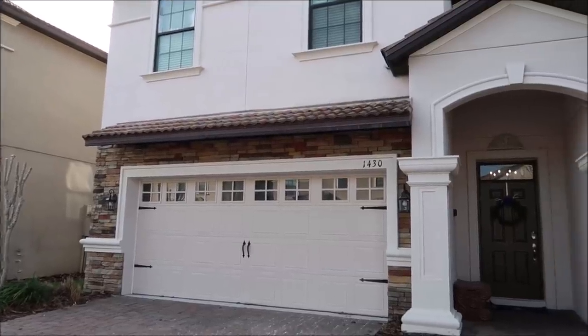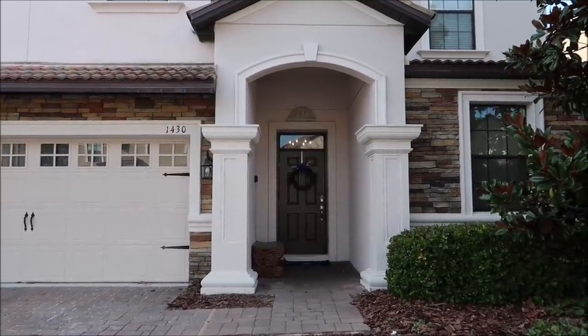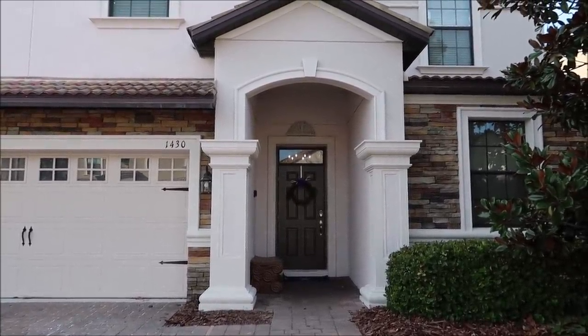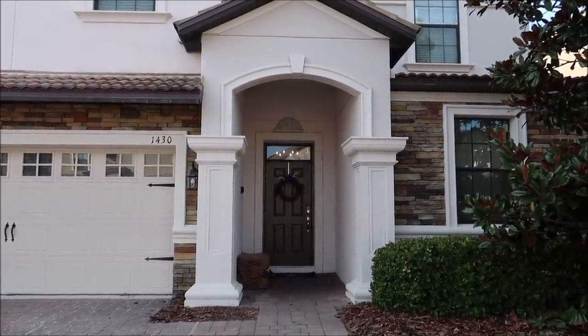From the outside it looks like a regular normal home, but as soon as you go in you embark on a fairy tale adventure full of dragons, kings, queens, and knights. Every single area is completely immersive and the theming is out of control. You can stay here while you visit Walt Disney World, and that's probably the best thing.